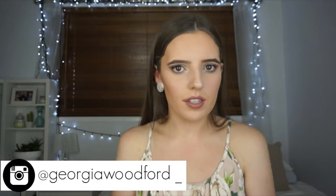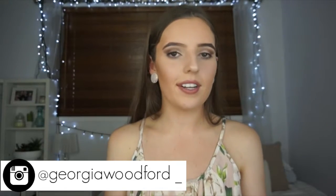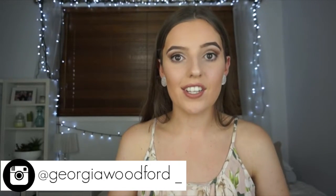I decided to do this video for a number of reasons. One, because I haven't done this video before on my channel and I thought it was a good video to do. Second of all, I do get quite a lot of questions about my skin and a lot of people are asking me what kind of products I use and how I get my skin so clear, so I thought I'd just put it all into one video and share it with you guys.